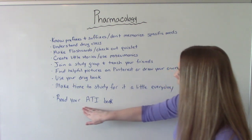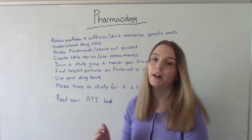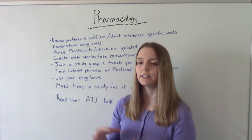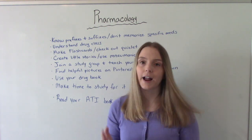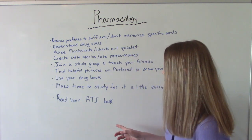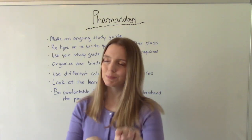If your school uses ATI, you'll have a pharmacology ATI book. It breaks things down into simpler terms and covers the most important need-to-know information. At the end of each chapter there are practice questions, so I would recommend doing those as well.